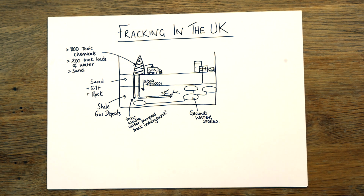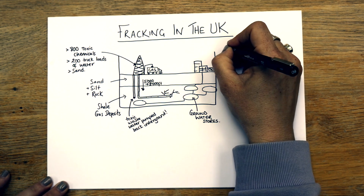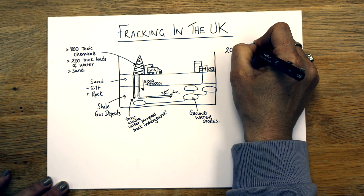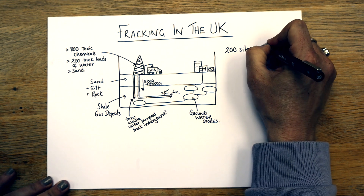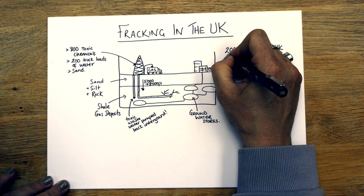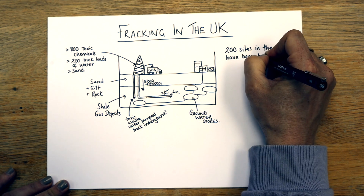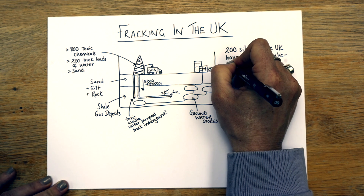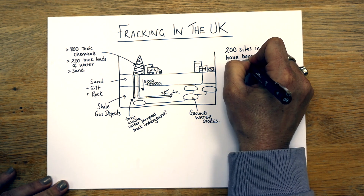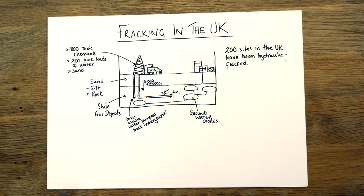In America, where they've done this a lot more than here, there have been instances where individuals and families have complained about the impacts. In the UK, there are 200 sites that have been fracked — meaning they've drilled a well, or gone to look at a site and started work. So 200 sites in the UK have been hydraulically fractured.